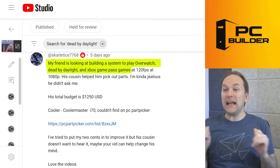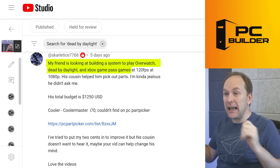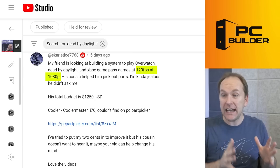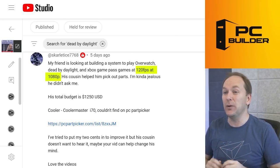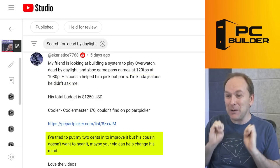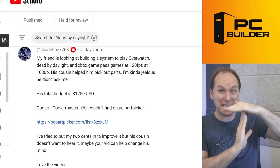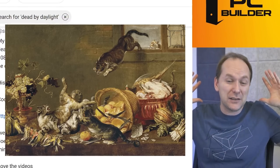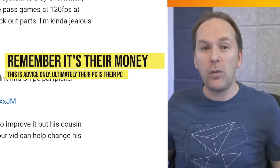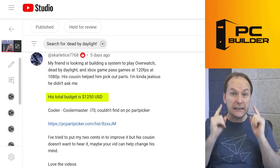Scar Lettuce says a friend is looking to build a system to play Overwatch, Dead by Daylight, Xbox Game Pass games like Assassin's Creed Odyssey and Minecraft at 120fps at 1080p. His cousin helped pick out the parts and you're a little jealous he didn't ask you. You say you tried to put in your two cents but his cousin doesn't want to hear it. Quick note: it's their money — you can offer advice in a friendly way, but if they don't want to take it, that should be okay. Total budget is $1,250.